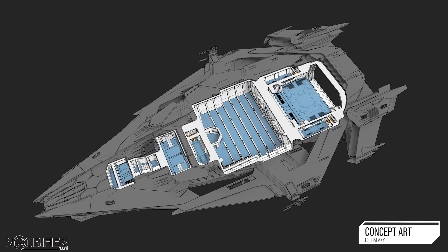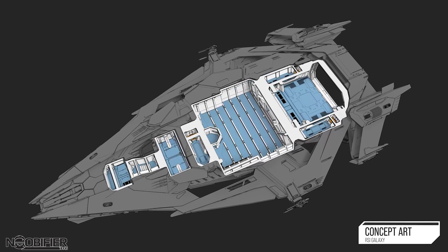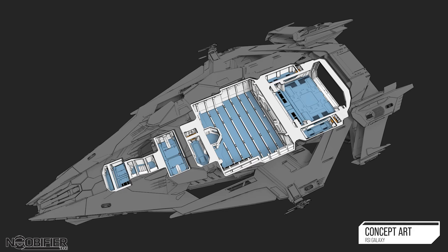Let's take a look. Hello YouTubers, this is Anubifier on the 24th of November, 2022. CIG released Inside Star Citizen: Galaxy Class. Here's what you need to know.